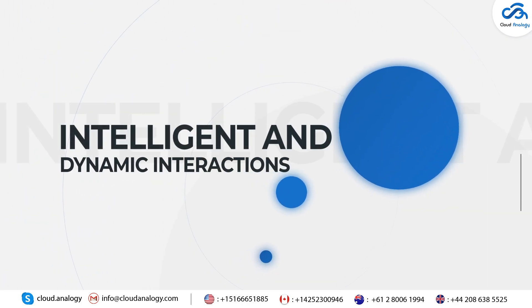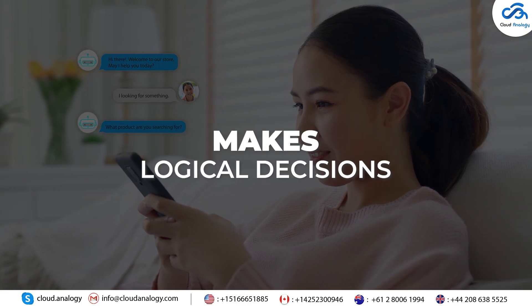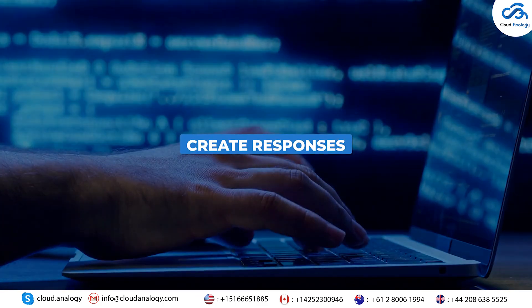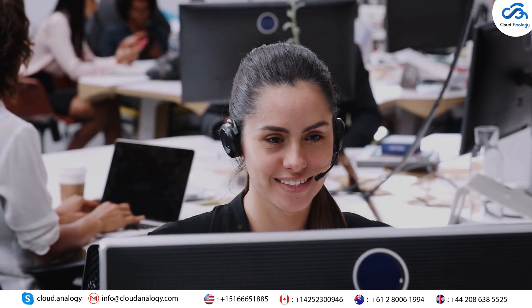1. Intelligent and Dynamic Interactions: Its advanced reasoning engine analyzes customer messages, makes logical decisions, and takes the best actions. 2. Generative AI: It creates responses based on trusted business data that fit your company's unique voice.